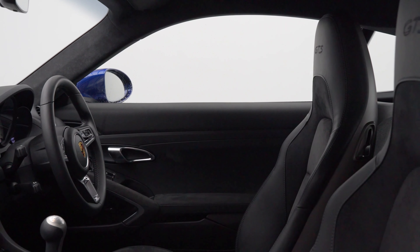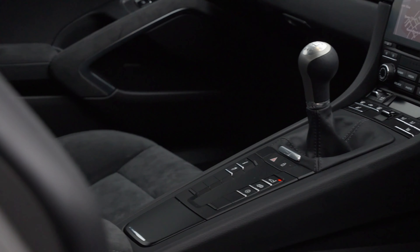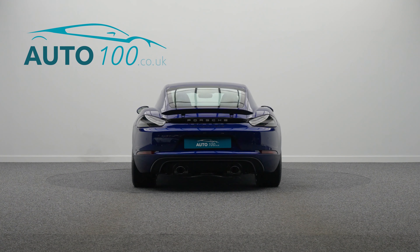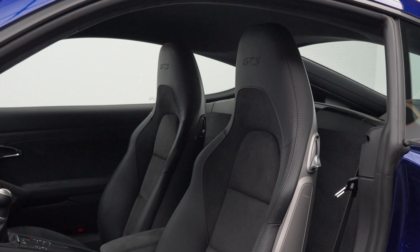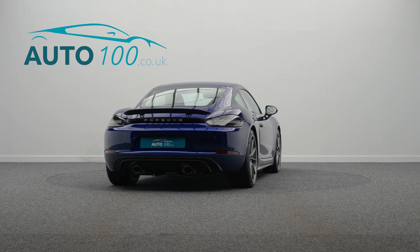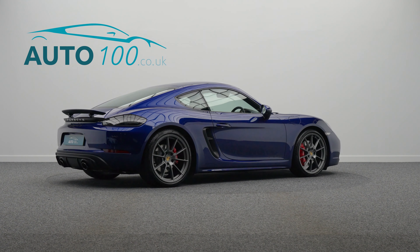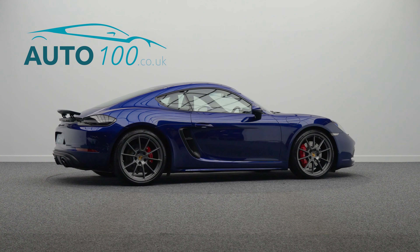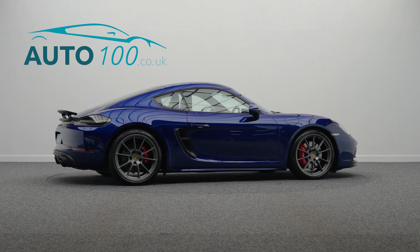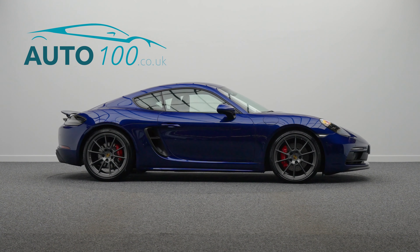This beautiful Porsche Cayman 4-litre GTS is not only finished in a stunning colour combination of Gentian Blue with black leather and Alcantara upholstery, and rides on the awesome 20-inch Carrera S-Design alloy wheels in satin platinum finish with full colour Porsche Crest centre caps and red brake calipers, but also has a high specification, low mileage, one owner from new and full Porsche main dealer service history.